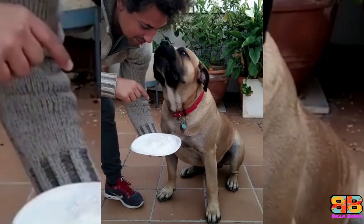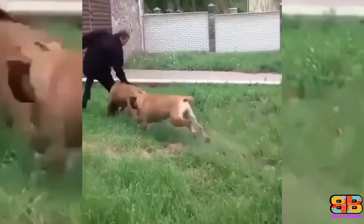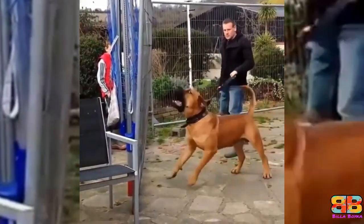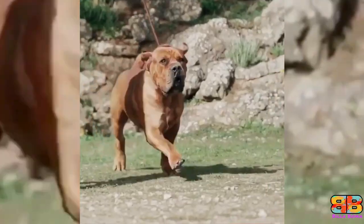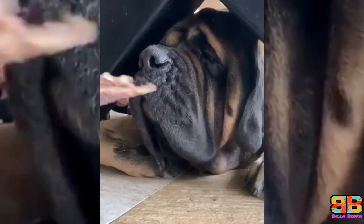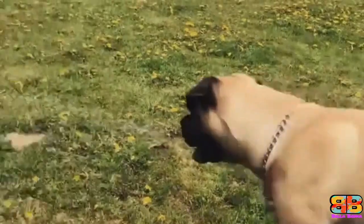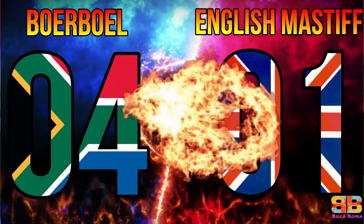Temperament. The Boerboel has a reputation of being an intelligent, noble dog with an aggressive and protective temperament. They can be a dangerous breed if not controlled and raised right. They need a strong-willed owner whom they can respect, otherwise they can be dominating and very territorial. An English Mastiff may also be imposing to look at, but they are gentle giants with an even temper and docile nature. 1 point to English Mastiff. Score: Boerboel 4, English Mastiff 1.